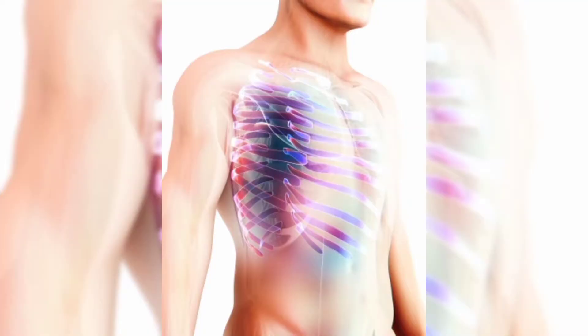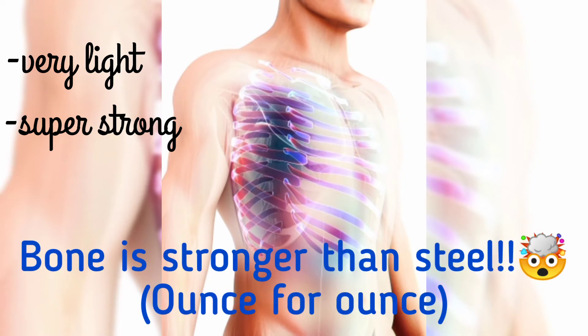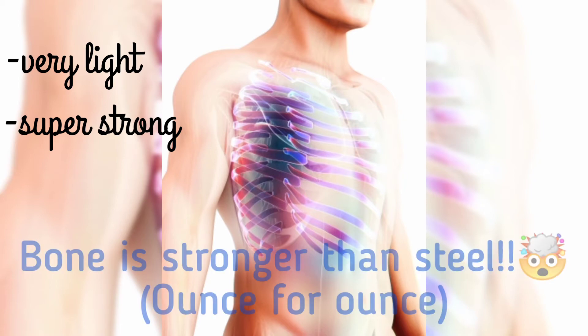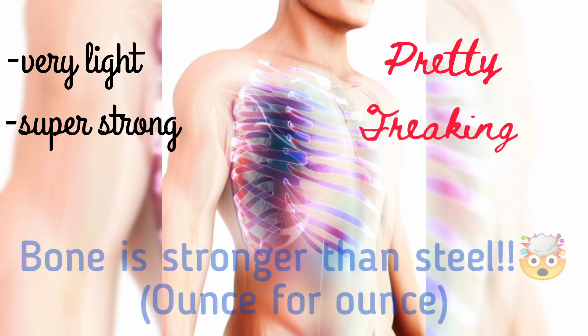An important property of ribs is that they are really light and very strong. If you have the same weight of bone and steel, bone would actually be stronger than steel — the same steel used to make buildings and stuff. And although this is a property about bones in general, it's pretty remarkable.